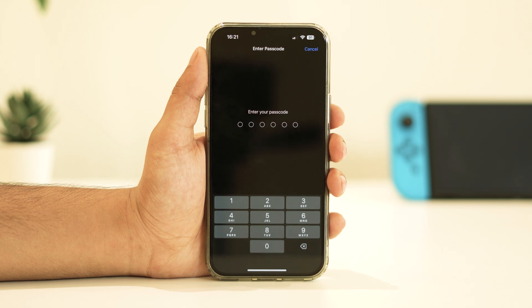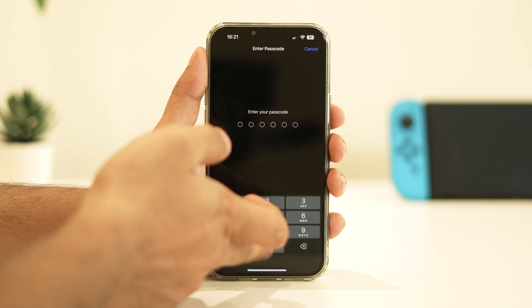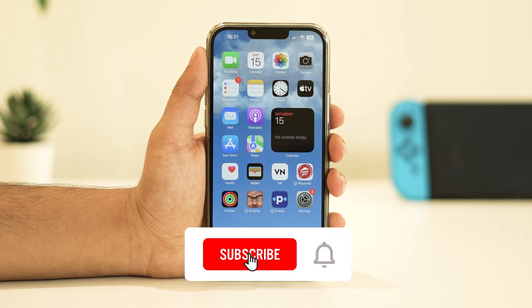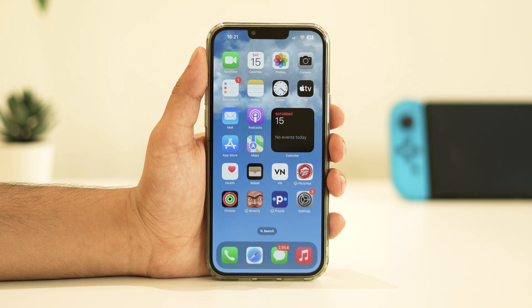So we've mentioned a few solutions to fix the AirPods Pro setup incomplete issue in the Find My app on your iPhone. Hopefully one of these solutions did the trick for you. If you found this video helpful, don't forget to give it a thumbs up and consider subscribing to our channel for more Apple-related tips, tricks, and troubleshooting guides. If you have any questions or if you've encountered other AirPods issues, feel free to leave a comment below. We're here to help. Thanks for watching and until next time, stay tuned and stay techy.